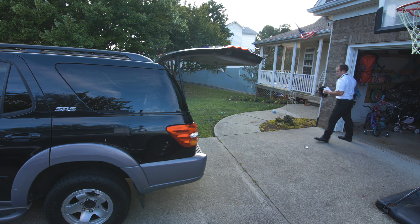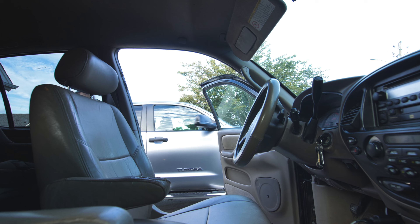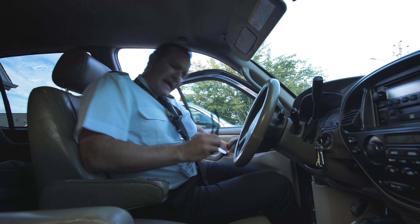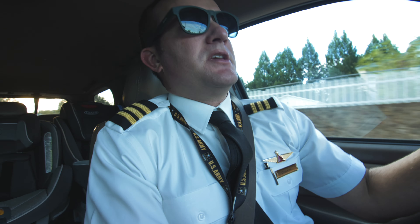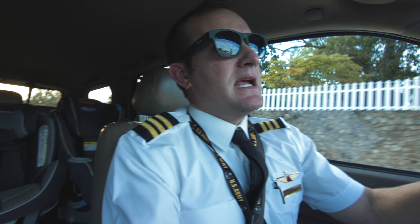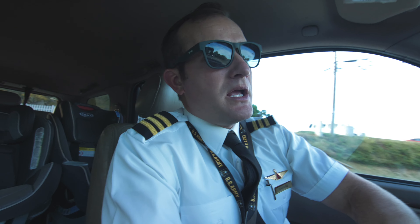Your ID is arguably one of the most important things you carry with you on the road. You really can't do anything without it. You've got to have it to get through security, you've got to have it to get on the plane, you've got to have it to walk around the plane.